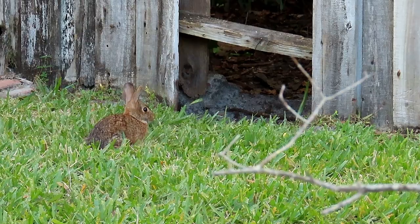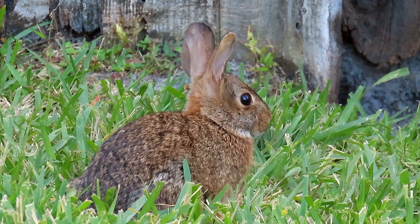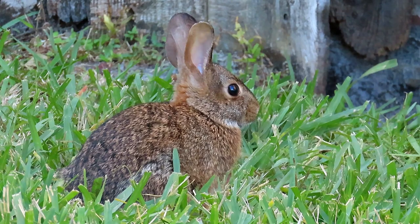Leave the bunny be. See, the bunny's got that look — like, "you want a piece of me?" I just want to eat some grass, dude. Let me eat my grass in peace.